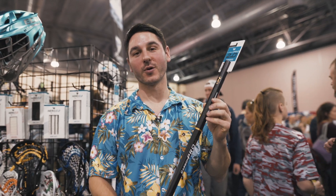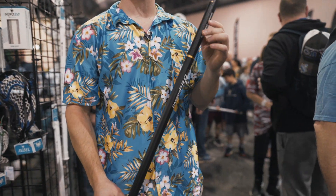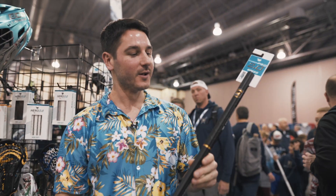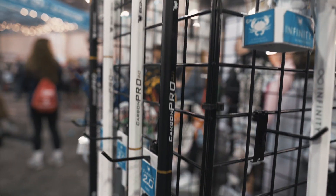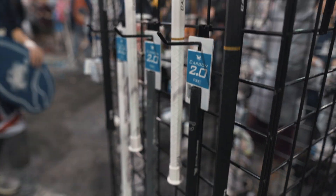Next thing up is the Carbon Pro 2.0. This is the newest and highest technology carbon fiber shaft we offer. Each one is tailored with a custom kick point, textured grip, lightweight, nice finish, and these have been crazy popular this year.